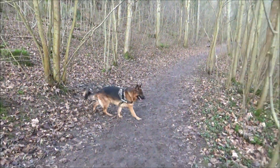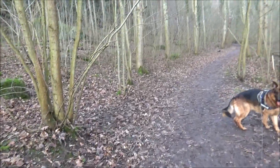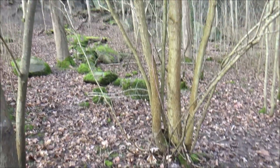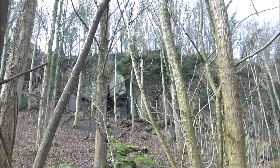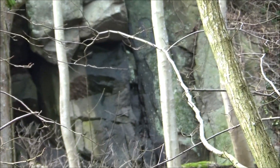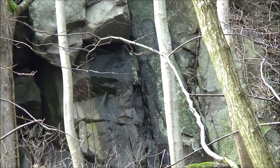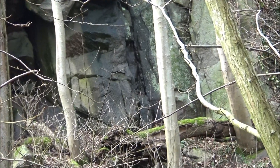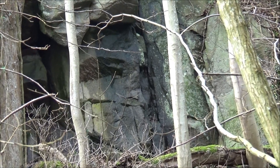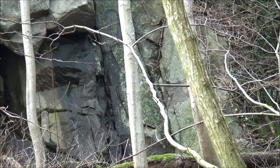Some of us on the island here, we call this Odin's Rock. Because if you look there, you can see a figure — you can see the nose, the eyes and the beard. They call that Odin's Rock on the island. Some of us do — well, mainly the locals.